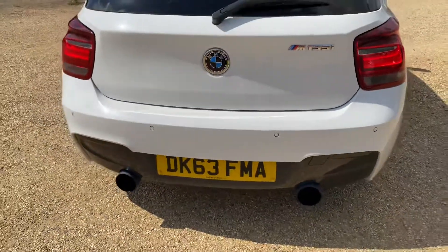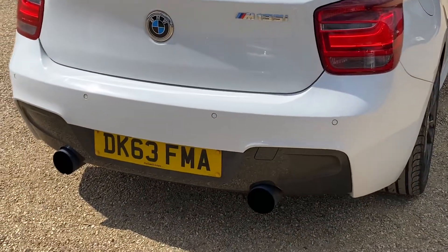And obviously you've got this aftermarket fitted exhaust as well — it's really going to sound good.